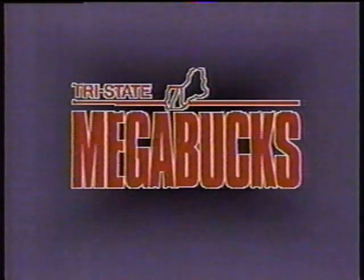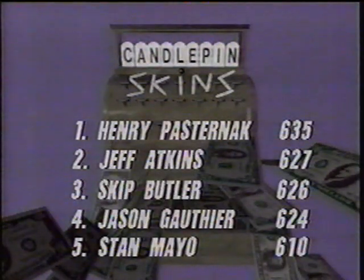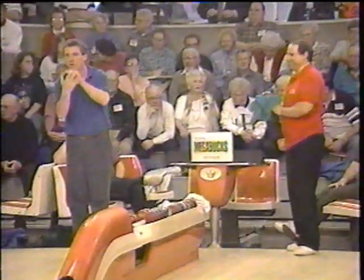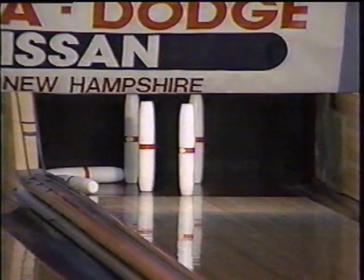Candlepin Skins is brought to you in part by Tri-State Megabucks, and now with Megacash. The final roll-off for today's edition held at the Pioneer Bowling Center in West Hatfield. Henry Pasternak making his first appearance, finishing first. Jeff Atkins, who was with us a couple of months ago, is back for another go — he took second spot. Skip Butler just one pin away, Jason Goffey three pins away, and Stan Mayo finished fifth.